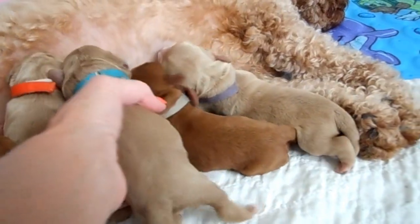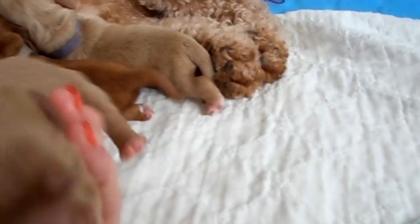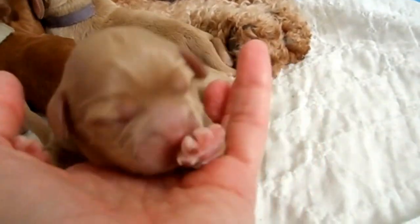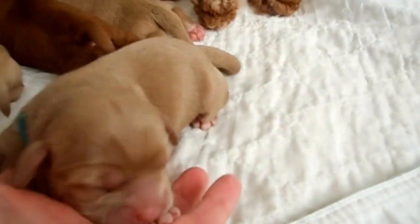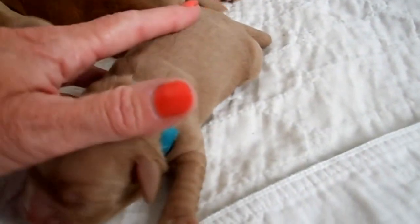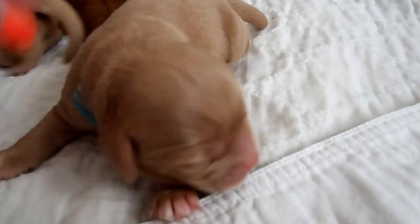This teal-collared puppy — they have the most beautiful square heads I think I've ever seen yet. Just stunning. It's almost like a mink coat — a beautiful, beautiful coat on this pup, it just shines. And that's another female — that's our teal one.